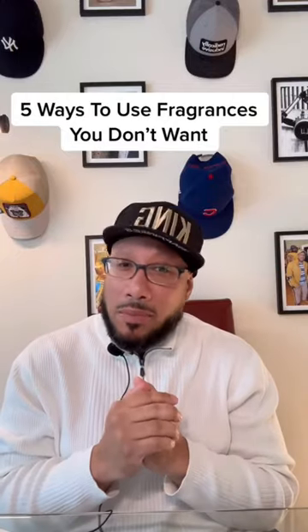Christmas is soon to be upon us. Here are five uses for those fragrances that you're gonna get that you don't want.